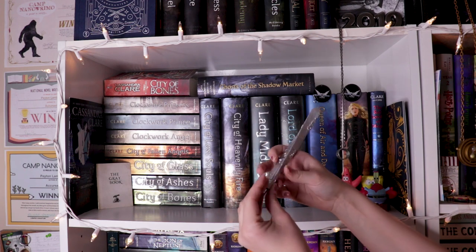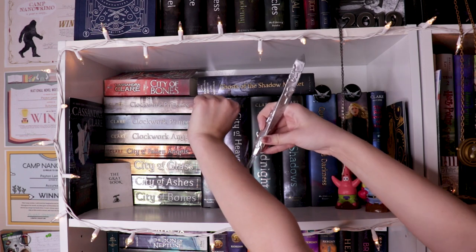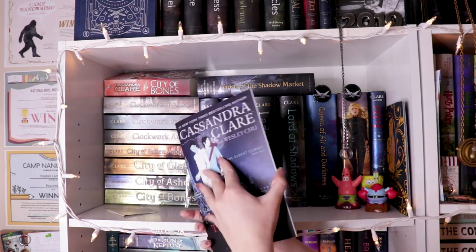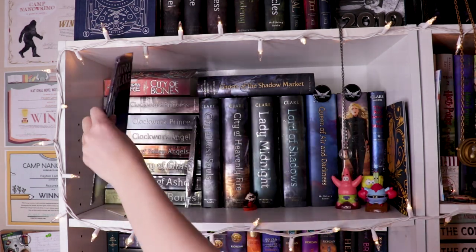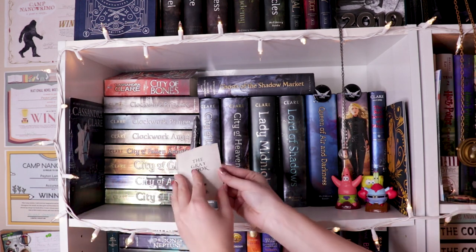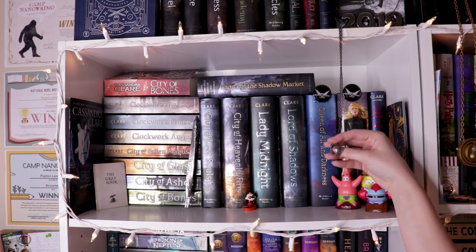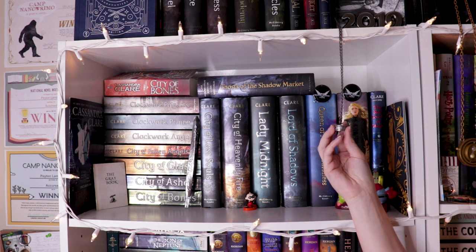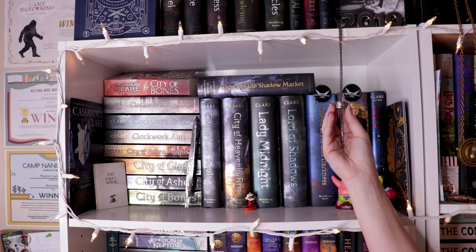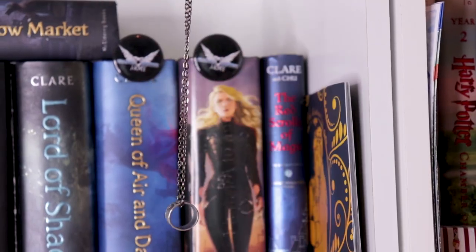And then I have my Shadowhunters Steely — or whatever you want to call it. Oh, and then I have a sampler to the Red Scrolls of Magic that I got from a book signing because I met Cassandra Clare. I have a vlog for that if you want to go watch it, and I have the gray book which came with the little Steely thing. This happens to be Jace Wayland's ring from City of Bones — I was really obsessed with it to the point where I needed to get one. So there we go, it's the Morgenstern ring.